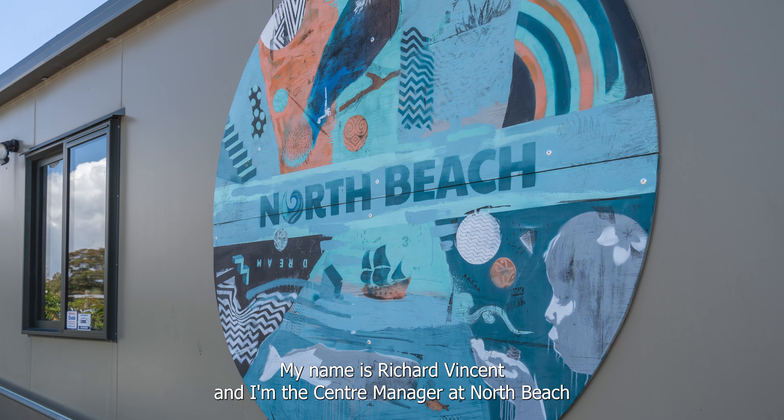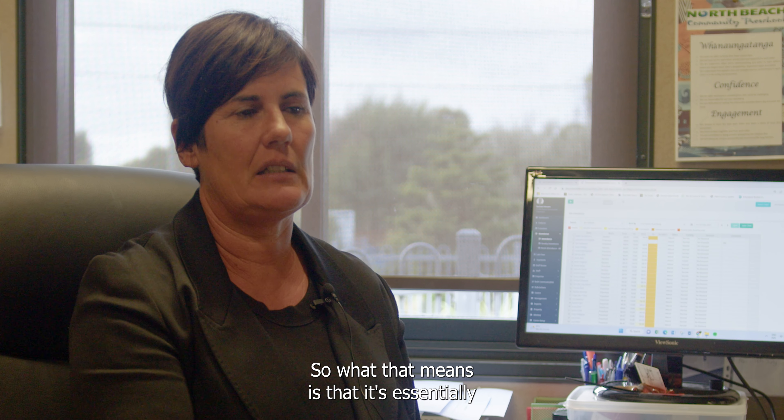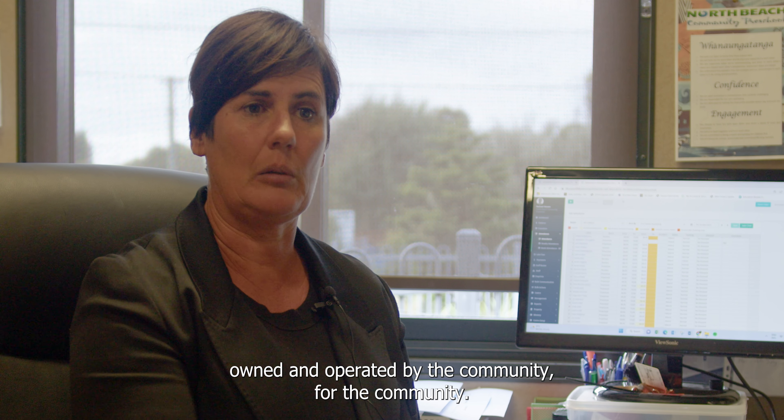My name is Rachel Vincent and I'm the centre manager at North Beach Community Preschool. It's essentially owned and operated by the community for the community.